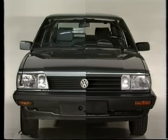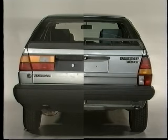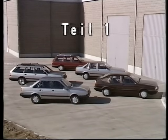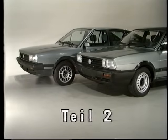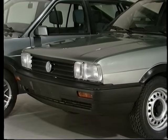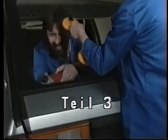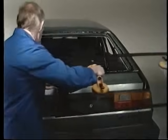In diesem Videoprogramm wollen wir Sie mit allem Wissenswerten über die Passatmodelle 1985 bekannt machen. Im Teil 1 erhalten Sie alle wichtigen Informationen über Modellangebot, Ausstattung und Technik. Der Teil 2 zeigt Ihnen die geänderten bzw. neu gestalteten Karosserieanbauteile und informiert Sie über deren Einfluss auf Karosserie-Montagearbeiten. Im Teil 3 schließlich lernen Sie, wie eine kraftschlüssig verklebte Heckscheibe am Passatschrägheck fachgerecht aus- und eingebaut wird.